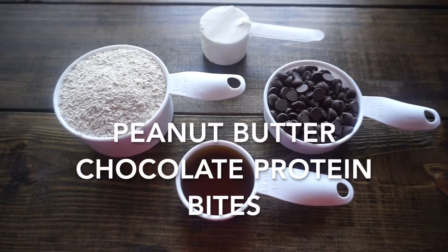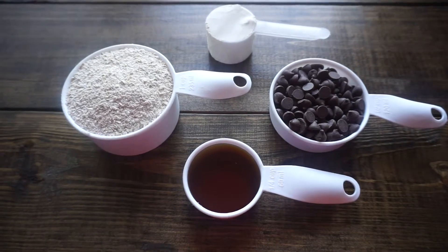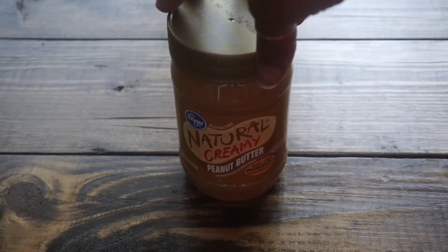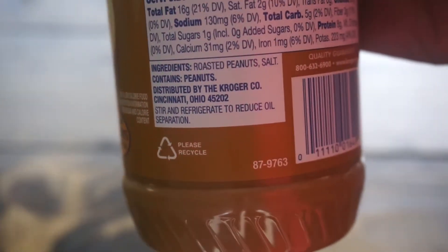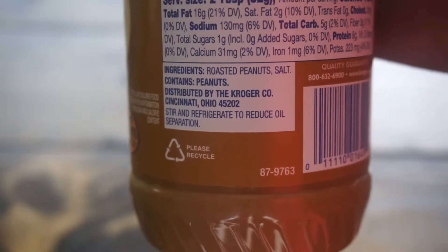Today we're going to make peanut butter chocolate protein bites, and for that you're going to need about four to five ingredients. For peanut butter, I like to use a really simple and basic peanut butter. This one I use just has two ingredients: peanuts and salt. You want to keep it simple with whatever nut butter you choose.